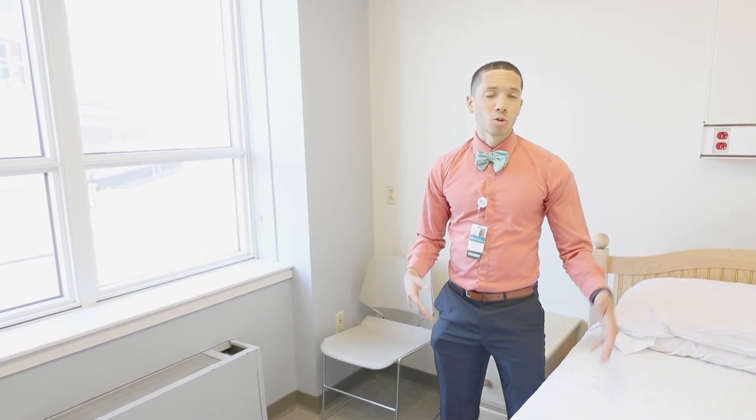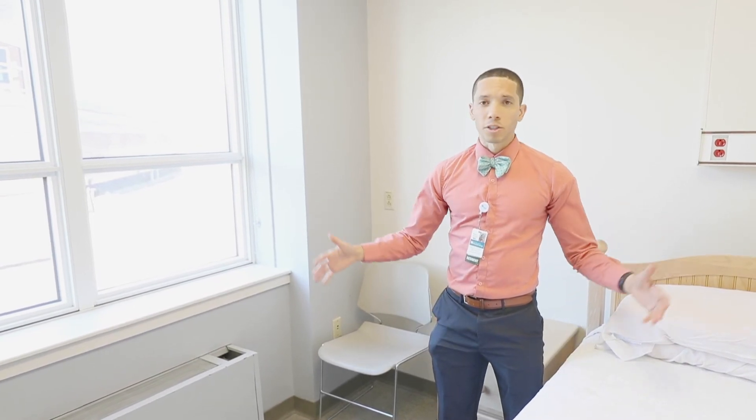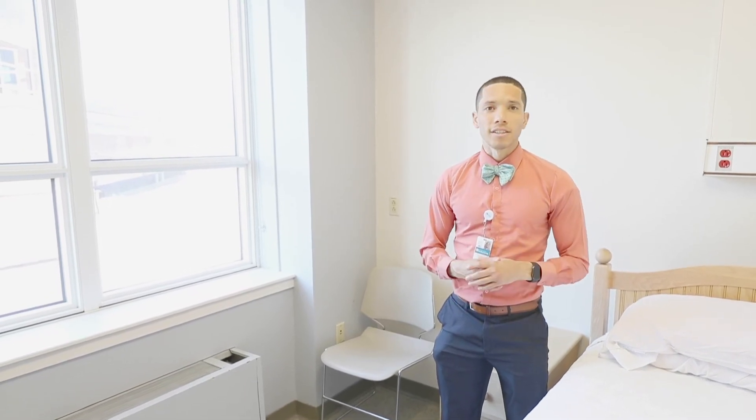They even have a television, so for when you're on those long 24-hour calls or having a very slow rotation, you can come here quietly, get some work done, get a couple of Z's, and get ready to go to the next step.